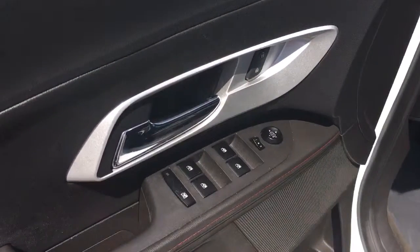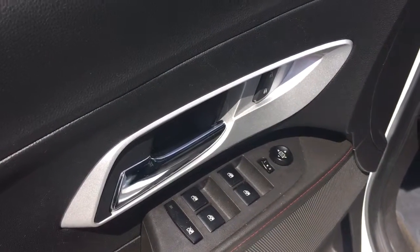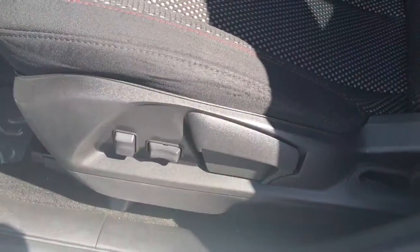The vehicle comes equipped with power locks, power windows, power side view mirror, power driver seat, Bluetooth, and cruise control.